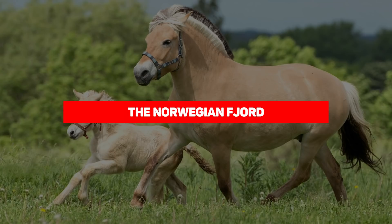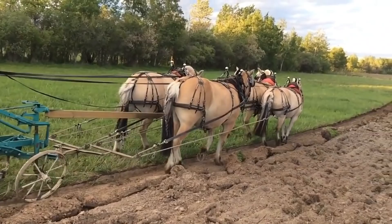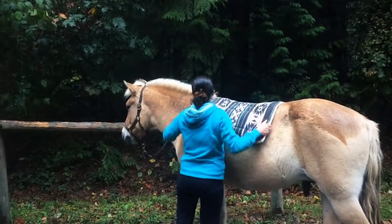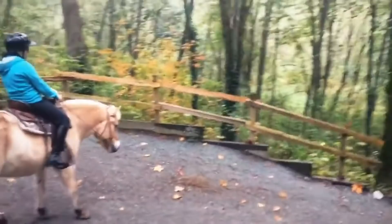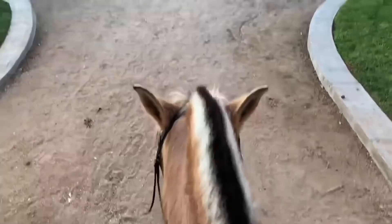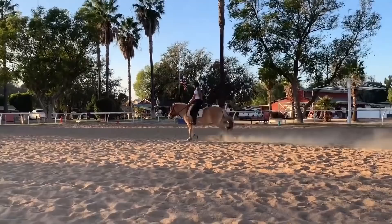Number 10: the Norwegian Fjord. The Norwegian Fjord is considered one of the oldest pure breeds of horse. It is believed that the original Fjord horse migrated to Norway and was domesticated over 4,000 years ago. Archaeological evidence suggests the Fjord horse has been selectively bred for over 2,000 years, first by the Vikings around 1200 BC. Runestone carvings in Norway show images of horses recognizable as Fjords.